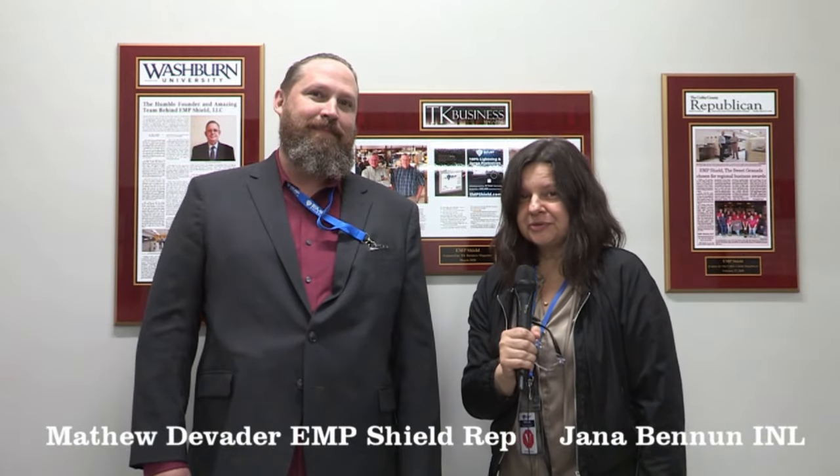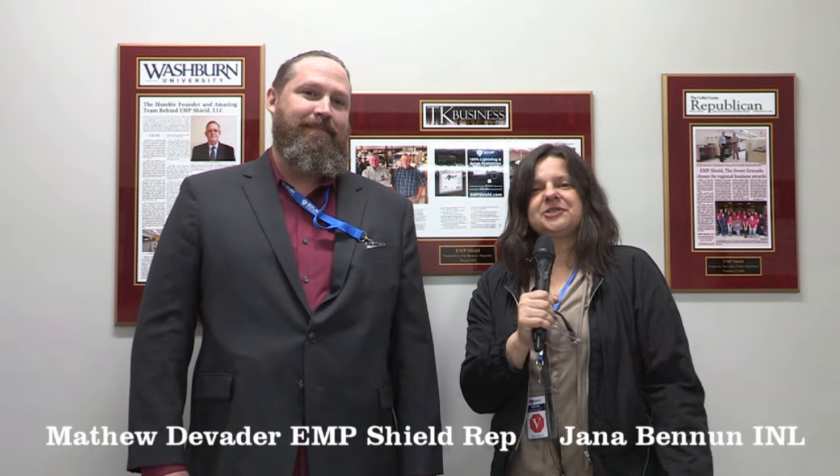Good morning, this is Yana Benoun with Israeli News Live, and today we are in Burlington, Kansas. We are in the EMP Shield factory, and I am going to introduce you to Matthew D. Vader, who is a representative for EMP Shield and who organized this particular tour for us. Welcome to Kansas — I trust you had a safe trip here, and the proverbial Kansas winds didn't blow you off the road?